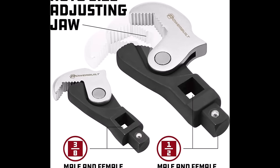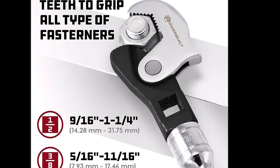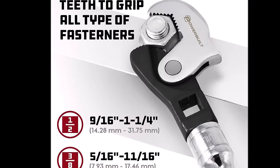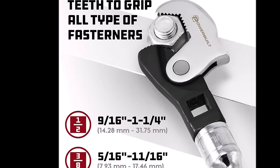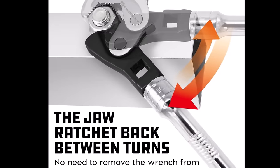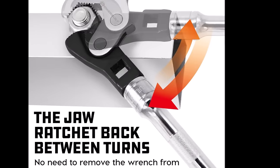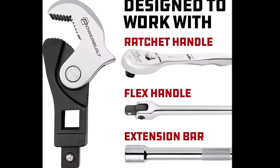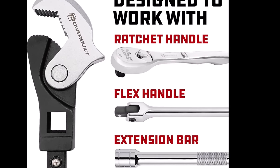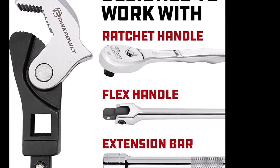This two-piece set, available in 3/8-inch and 1/2-inch, covers a wide usable working range. The 3/8-inch drive wrench jaw spans from 5/16-inch to 11/16-inch, while the 1/2-inch drive wrench ranges from 9/16-inch to 1-1/4-inch. Offering multiple drive options, the set accommodates both male and female square drives, allowing the use of a breaker bar, ratchet, or bar extension. Built tough with chrome vanadium steel, the Powerbuilt Crowfoot Wrench Set ensures durability and a lifetime of use. Upgrade your toolkit and experience the convenience and efficiency of this versatile wrench set.